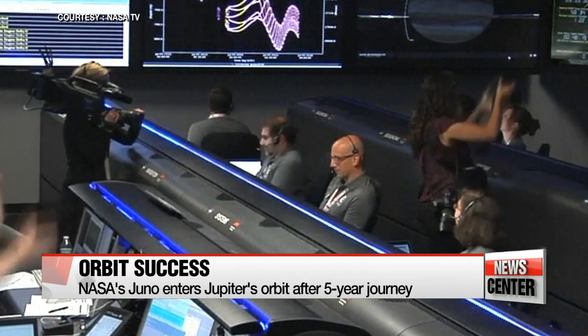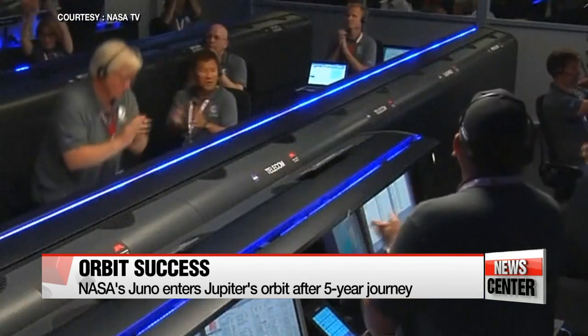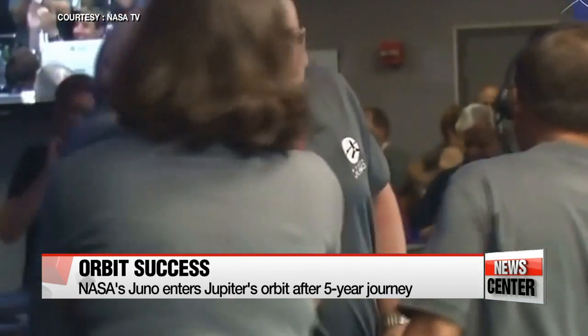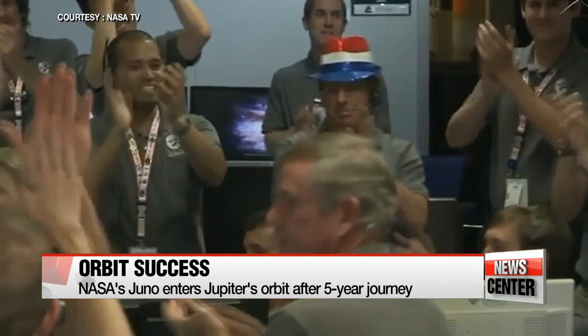Juno, NASA's solar-powered spacecraft, has made history by successfully entering Jupiter's orbit after a five-year journey that spanned over 2.8 billion kilometers.